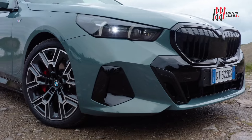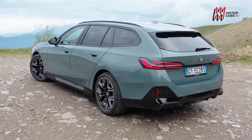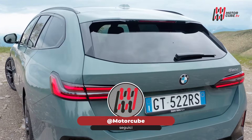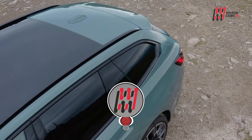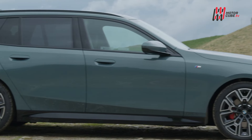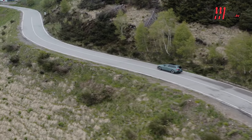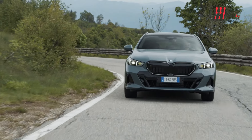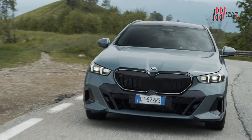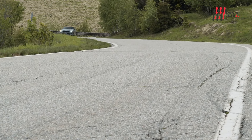In un panorama dominato dai SUV elettrici, BMW introduce la serie i5 Touring, un'electro-wagon unica nel segmento premium ed una delle poche station wagon completamente elettriche sul mercato. Questo lancio coincide con la nuova generazione della familiare BMW. Il design mantiene la sua identità sportiva ed elegante, con dimensioni aumentate per un comfort di bordo superiore.